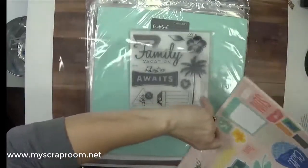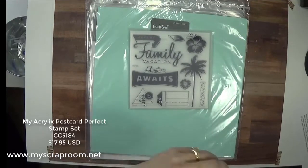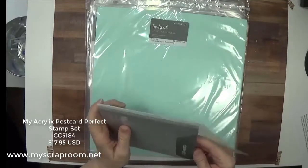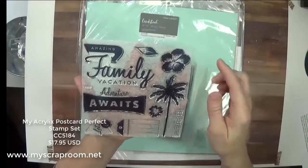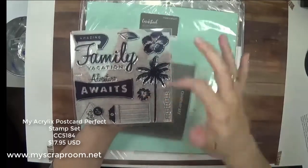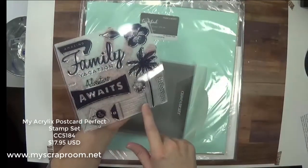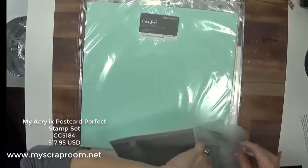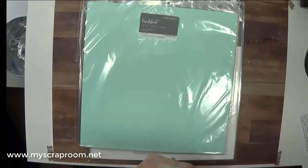You can also buy just the stamp set. The stamp set is $17.95. It's brand new and it has a palm tree, hibiscus, a leaf for making flowers, a slightly larger flower, a stamp that can be used as a border stamp repeatedly, two title stamps, some little bitties, and a tag. You can do a whole lot with just the stamp set.